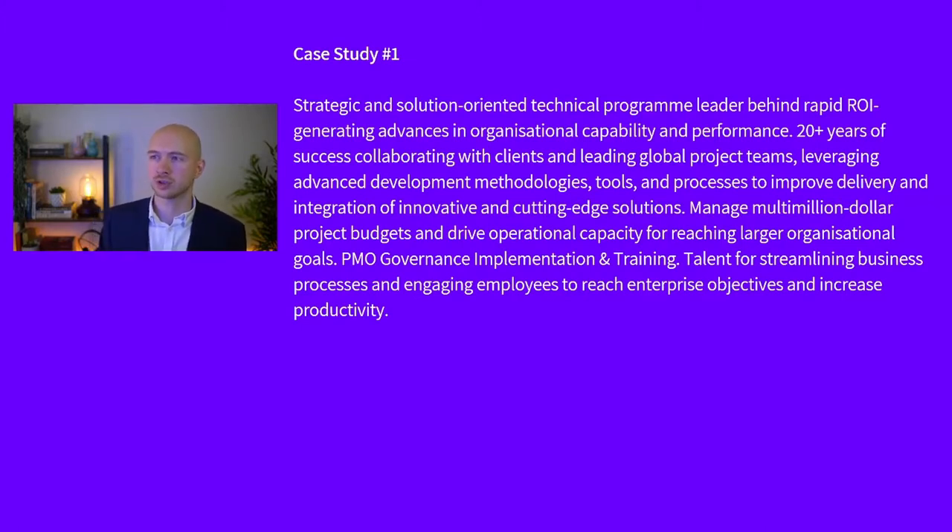If we just have a quick read through it: 'The strategic and solution-oriented technical program leader behind rapid ROI-generating advances in organizational capability and performance. 20-plus years of success collaborating with clients and leading global project teams, leveraging advanced development methodologies, tools and processes to improve delivery, integration of innovative cutting-edge solutions.' You might say that's as good as it gets — a great opener for someone of his calibre. But the truth is it's boring. Everyone else has exactly the same kind of CV. If a hiring manager puts out a job advert they're going to get 20, 40, 60 candidates who've all written exactly the same kind of thing at the top of their CV. So we need to overhaul this and make it absolutely stand out straight away.